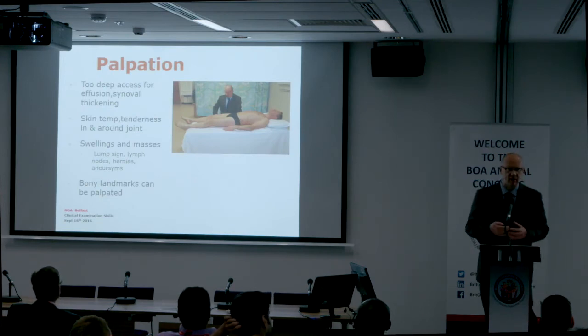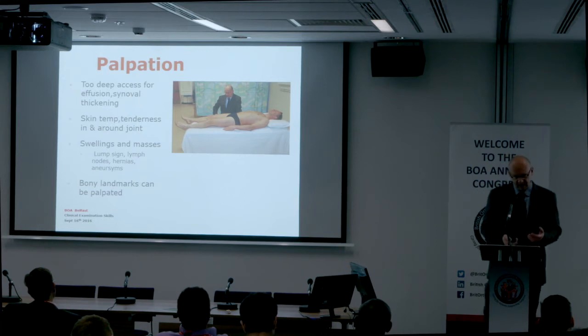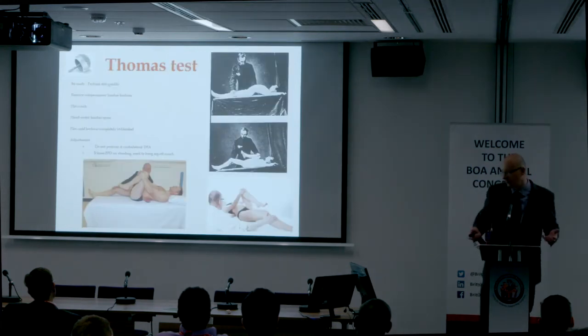Palpation is next. At least offer to palpate the hip — you probably won't be asked to do this because the hip is a deep joint and it's difficult to feel for an effusion or any synovitis. They'll just ask you to move on.